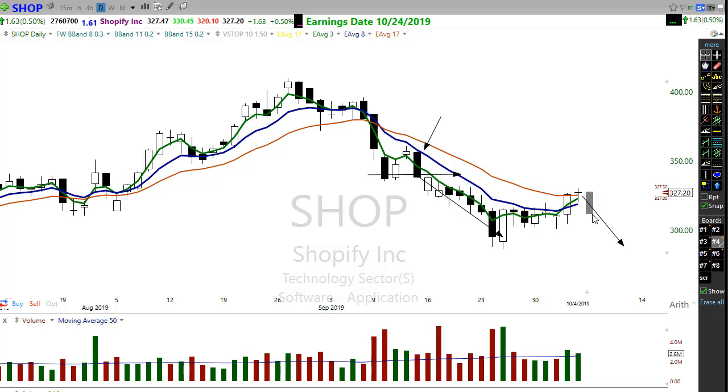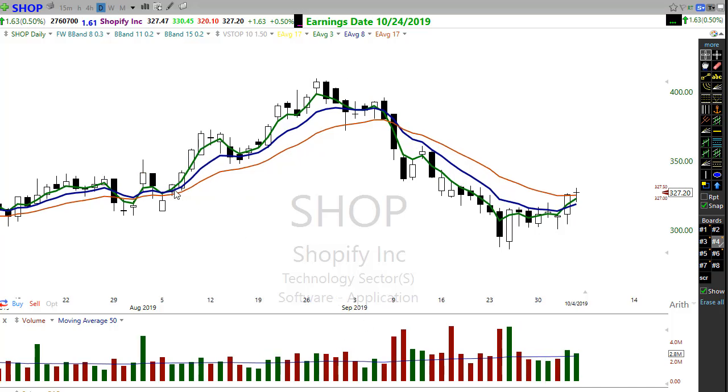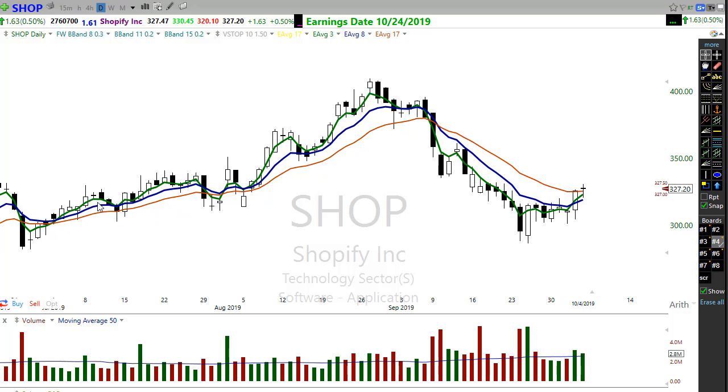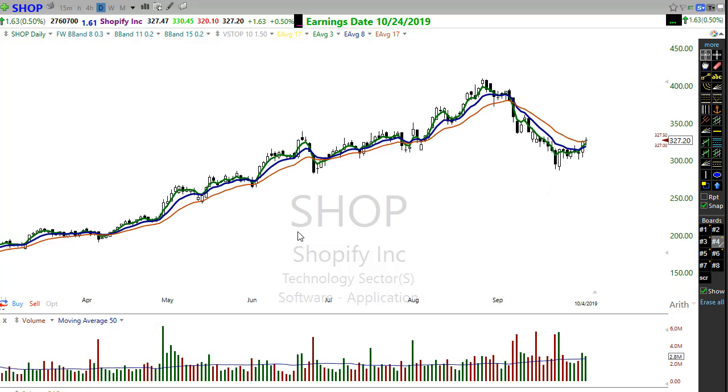The only reason I'm looking at this as a possible short is because the setup is still short. It won't become long until we get that crossover, that pullback, and buyers stepping in. When you look at this chart over these periods right in here, look at the trades that could have been made — three holds above the eight, entry right here, again right here, right here — over and over, just following a trending chart and taking the money that's easy to grab.